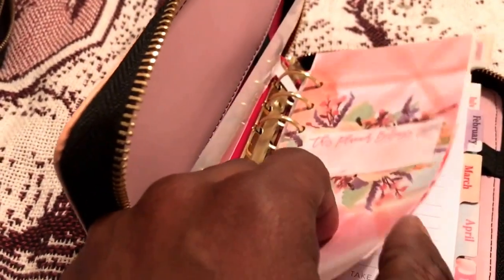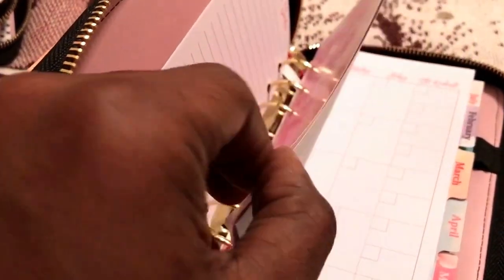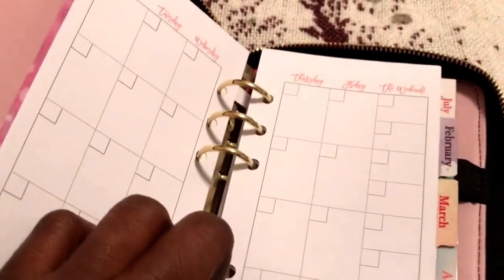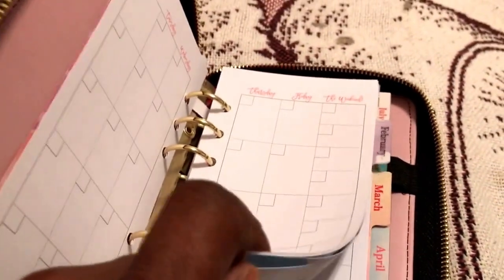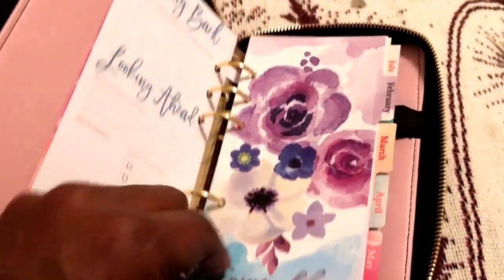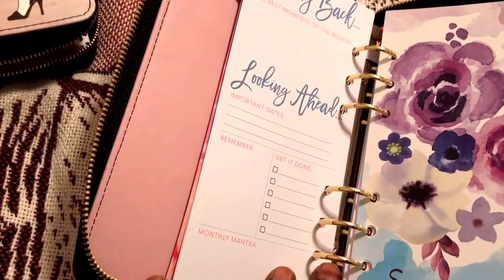Okay so this says 'This planner belongs to,' and then we have January — 'Beginning New Awesome.' You have the monthly goals and 'Achieved by steps I need to take' before the monthly spread. My only peeve — look at this little tiny weekend. What are you supposed to do with that? It isn't dated, so I guess you can just write the date. It's really nice. And then at the end of the month you get 'Looking Back, Looking Ahead,' 'Remember,' 'Get It Done,' and a monthly mantra.